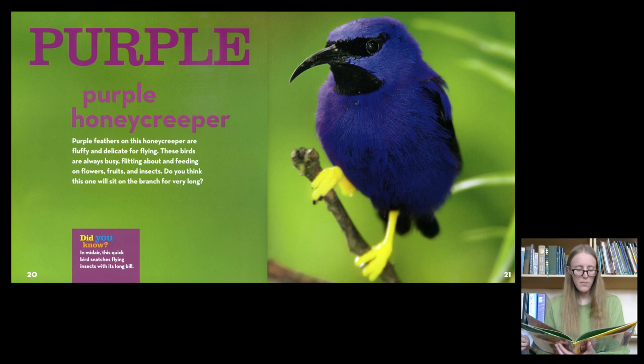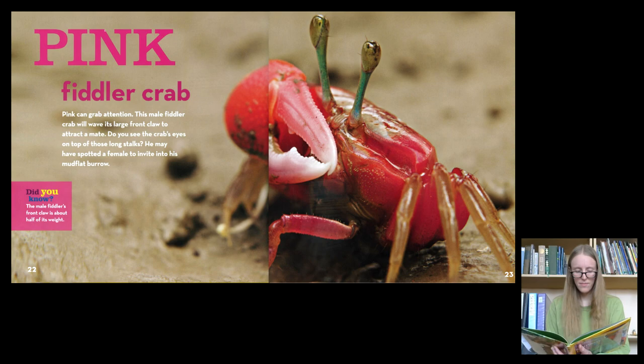Purple. The Purple Honey Creeper. Purple feathers on this honeycreeper are fluffy and delicate for flying. These birds are always busy, flitting about and feeding on flowers, fruits, and insects. Do you think this one will sit still on the branch for very long?